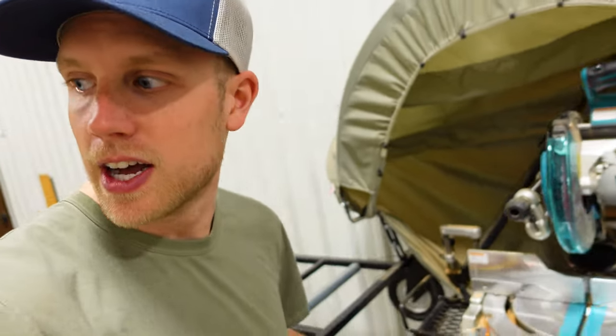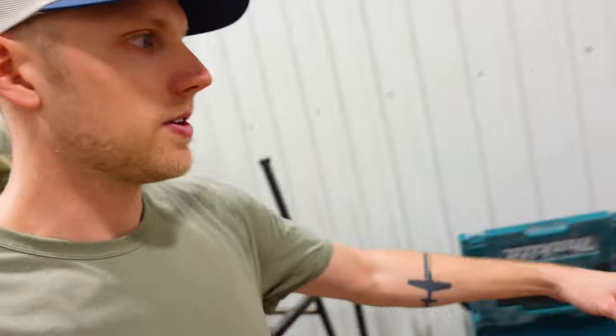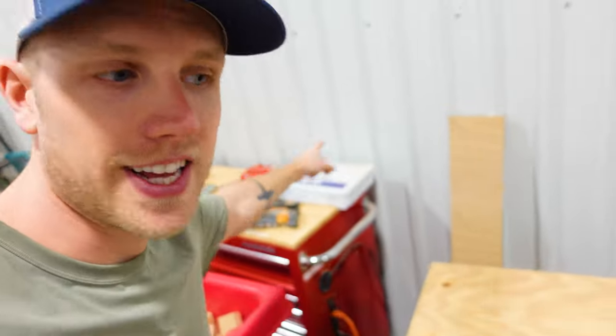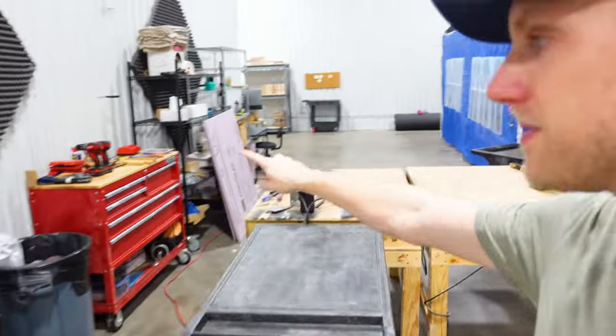I missed a deadline once — for a coffee table for a friend — and it was the first and last time I've missed a deadline. I vowed to never miss a deadline ever again. So now everywhere you look around the shop, I've got a tape measure and some sort of pencil or writing instrument within a step and arm's reach at all times. I have extra squares and rulers, drills and impact drivers, first aid kits, and duplicate sets of drill bits and driver bits.